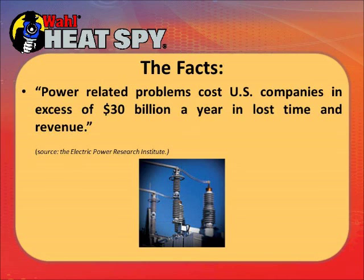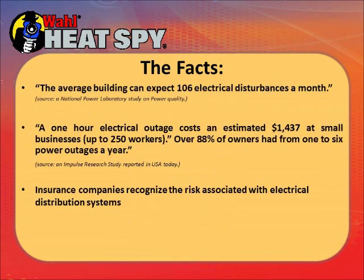That can mean anything from a major power outage at a substation to simple circuits blowing in your plant or shutting down part of your equipment. The average building can expect about 106 electrical disturbances a month. Most are minor, but a transformer outside the plant can blow and shut down the entire facility. A one-hour electrical outage can cost an estimated $1,437 for small businesses, and over 88% of owners have one to six outages a year. Insurance companies recognize these issues and will make adjustments if you do your own thermal scanning.